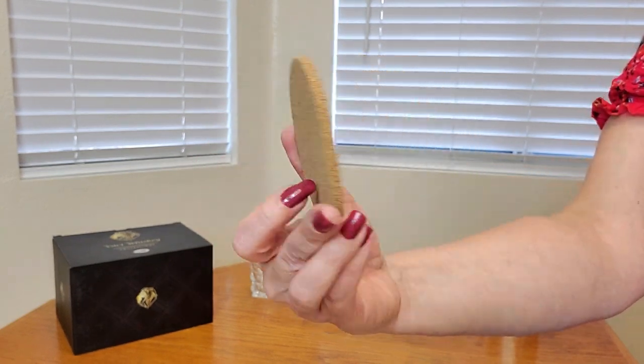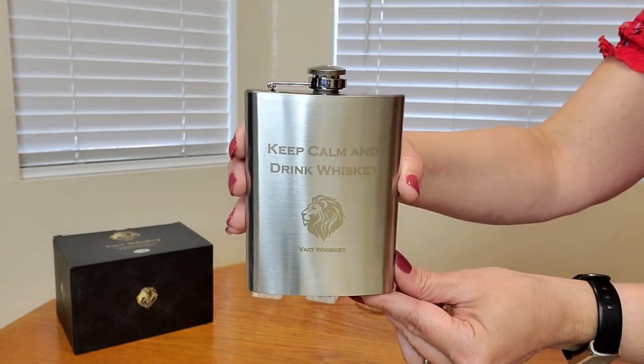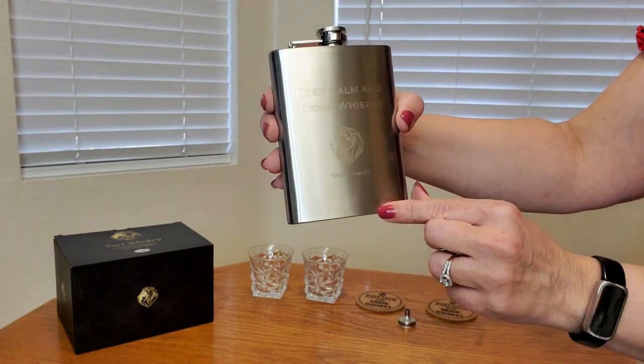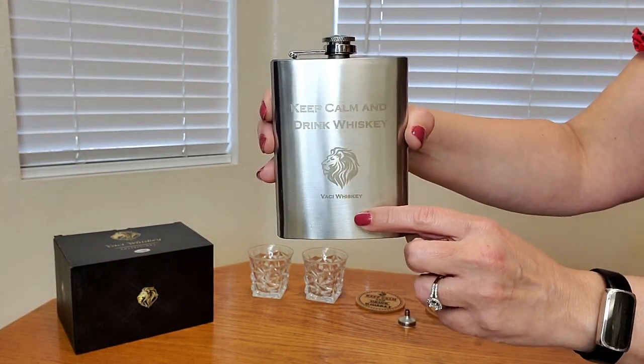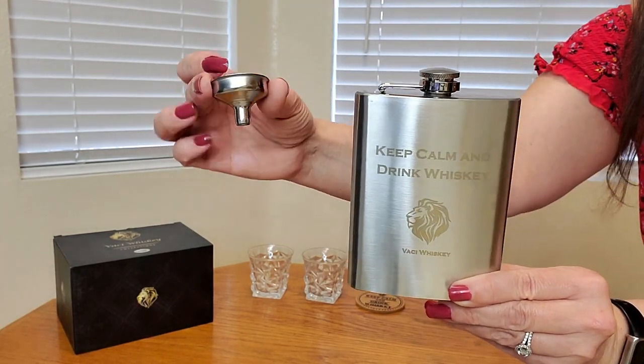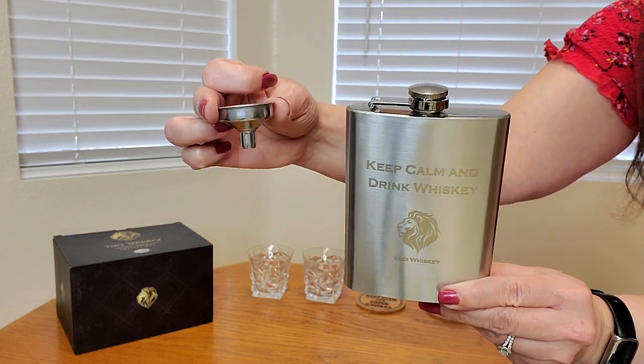You're also going to be receiving this flask, and it says 'Keep Calm and Drink Whiskey,' has a logo here as well as Vassy Whiskey. They've also provided this funnel too so you can easily pour in your favorite beverage.